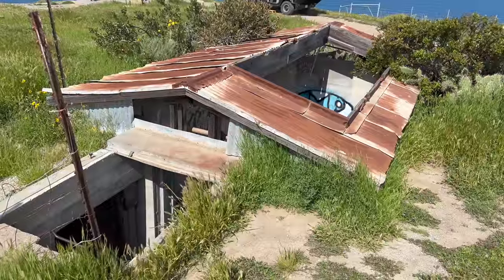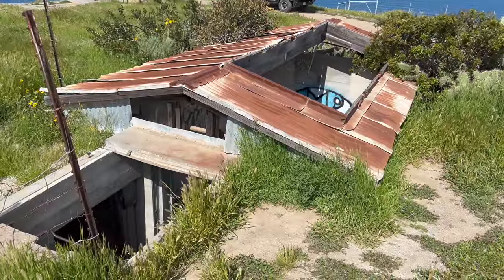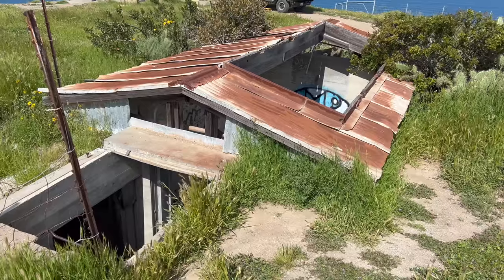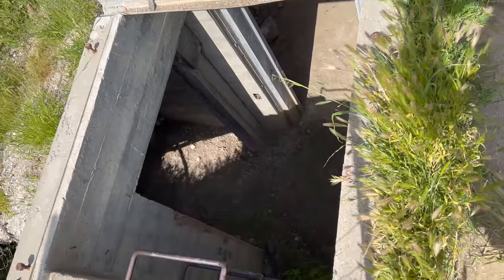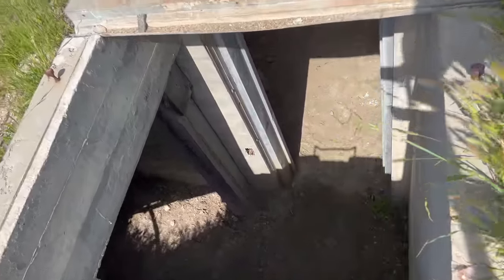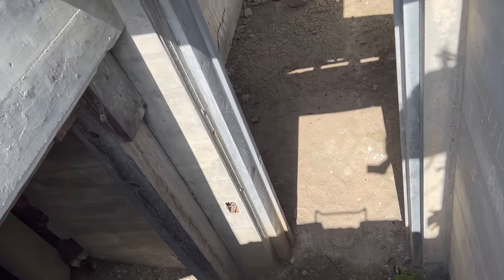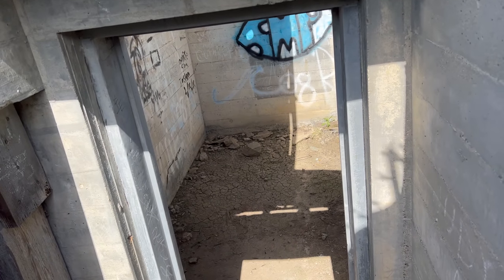This is an old US Army Signal Corps radar installation from World War II. After the Japanese attacked Pearl Harbor, there was a fear that Japanese ships could hide behind the Channel Islands, so the islands became a federal military zone. Quite a few troops were stationed here, and the OSS — which was the precursor to the CIA — even did training on Catalina Island.